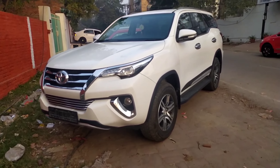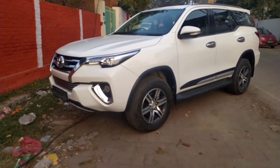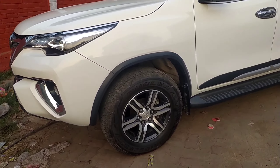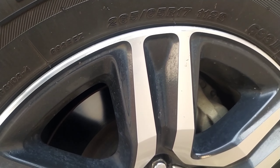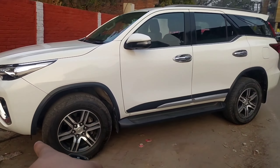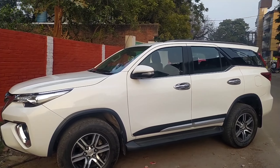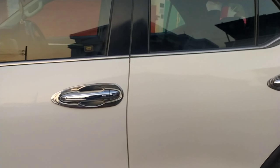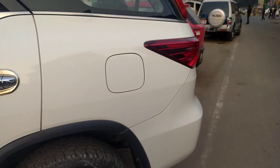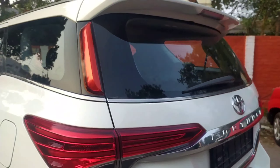Let's move to the side. You can see the wheels look massive. These are the Bridgestone Dueler tires and the size happens to be 265/65 R17. There is side body cladding running all over the vehicle, and you can see the chrome window garnish and chrome door handles as well.